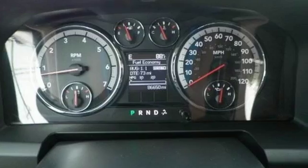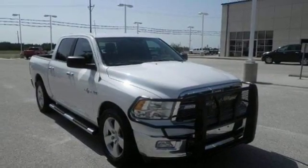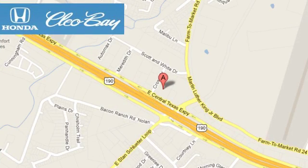Any task is a breeze with this Ram. Come on in today for your test drive. Clio Bay Honda is one of the premier Honda dealers. We're conveniently located at 3907 East Centex Expressway in Killeen, Texas.